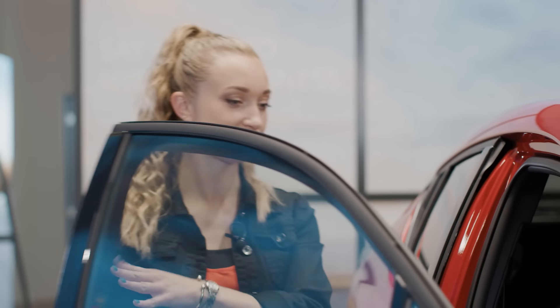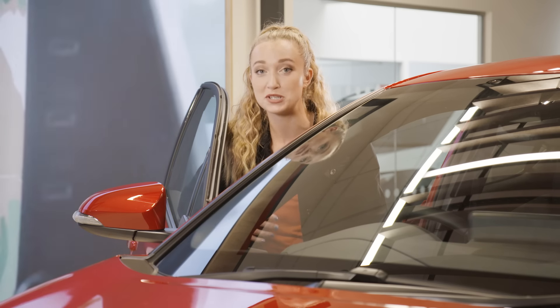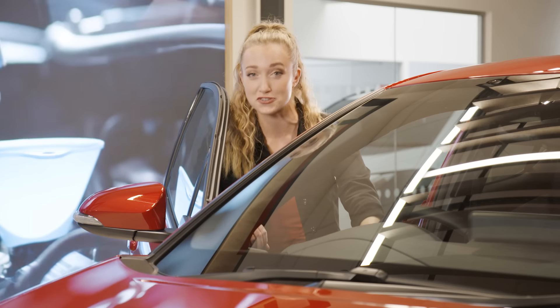And one more thing before you jump behind the wheel: plan your journey. There's nothing worse than getting stuck in traffic, extending your driving or getting lost. If you have the MyTea app, then check out the hybrid coaching feature, which will help you on your journey to efficient driving.